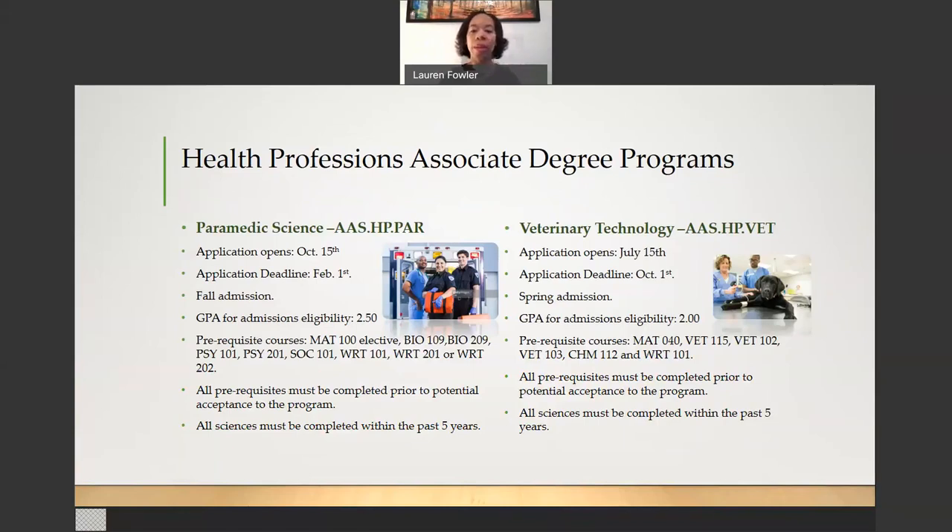Next, we have the Paramedic Science Program and the Veterinary Technology Program. For the Paramedic Science Program, the application opens on October 15th and your deadline is February 1st. This is a fall admission program and your GPA for admissions eligibility is a 2.5. There are several prerequisite courses that you are allowed to be in progress with, but they must be completed before your potential acceptance to the program. The first is Math 100 elective — it can be any 100-level math course. Bio 109 is Anatomy and Physiology 1.